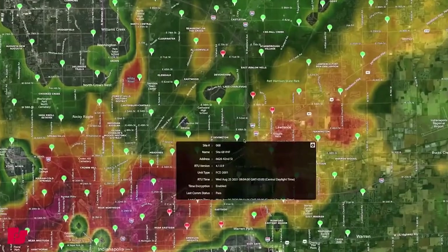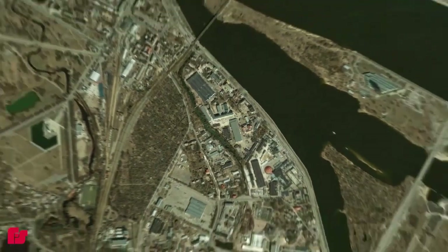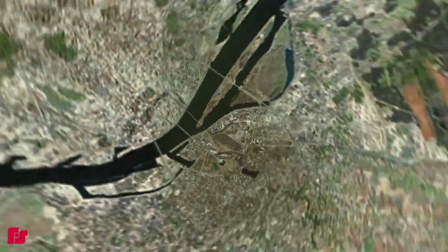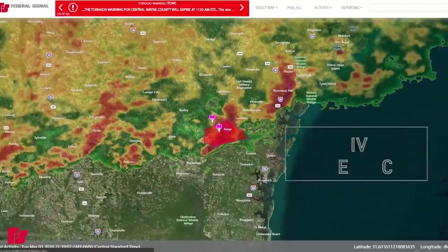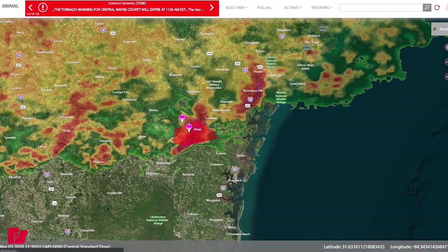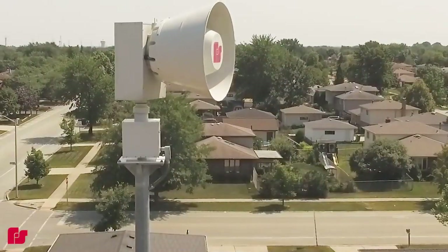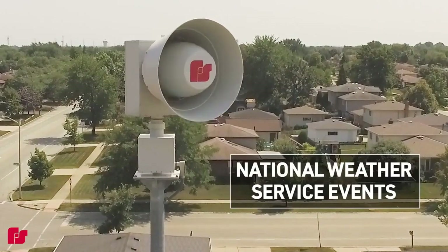Get real-time weather data, check siren statuses, and gain scalable, centralized command from city, county to statewide right from your fingertips. CommanderOne's detailed map and weather activation technology lets you monitor the status of each site and act quickly in critical moments with automatic siren activations based on weather events near you.